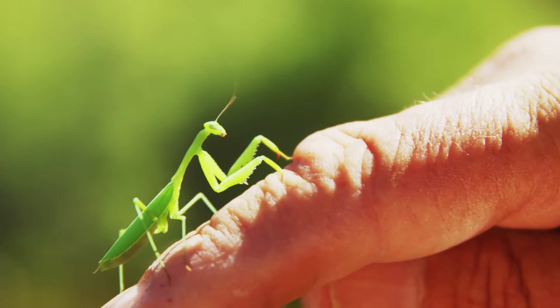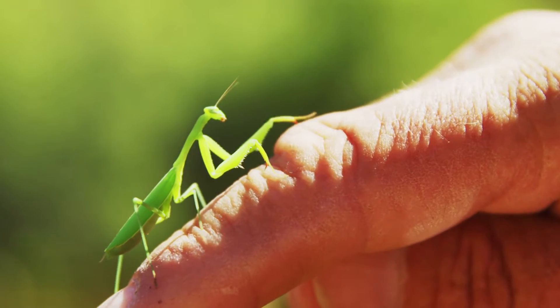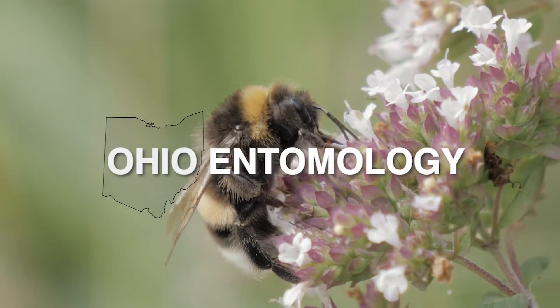Hi, my name is Mark and some people call me Bug Man because my job is to show people like you bugs. And I've got a lot of interesting bugs here to show you today.